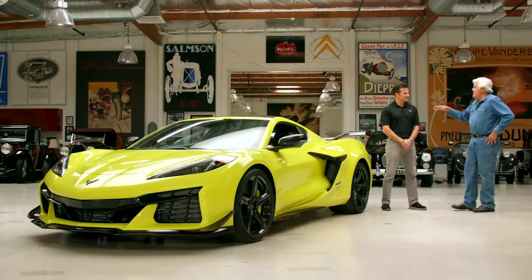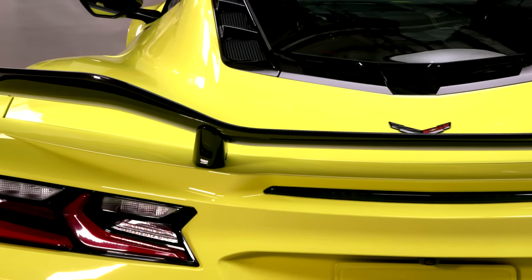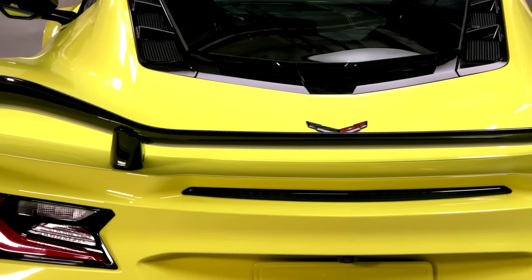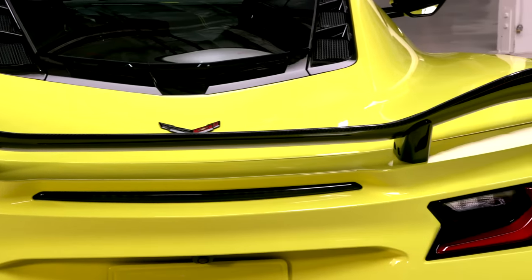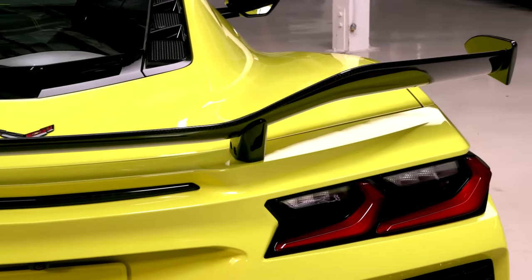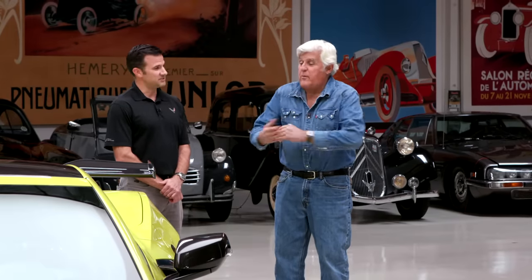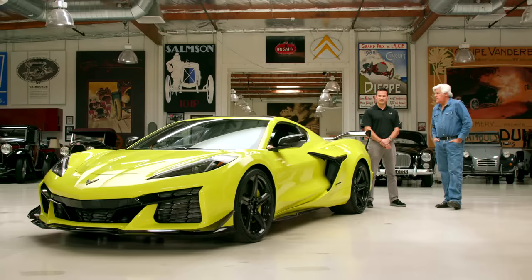The base Z06 has to be a little more livable daily. It has a friendlier tire and iron brakes standard — you can get carbons as an option. The only suspension tuning difference is this Z07 has 15% stiffer springs. Steel brakes are way more than adequate for the street. There's a difference in the front splitter too — the Z07 has this spec, while the Z06 is fascia-mounted, more traditional looking. It's an 8-speed Tremec dual-clutch transmission with a shorter 5.56:1 final drive — very short, to take advantage of this engine.